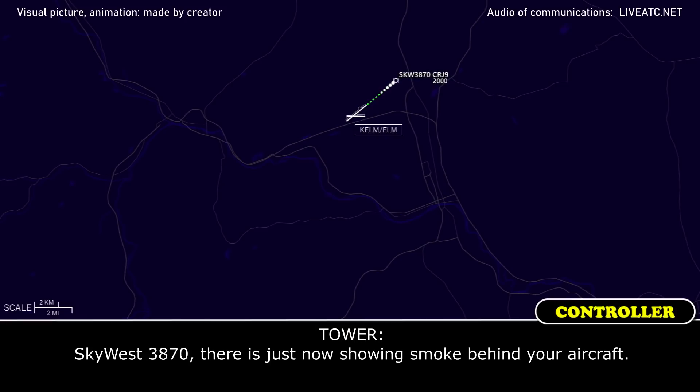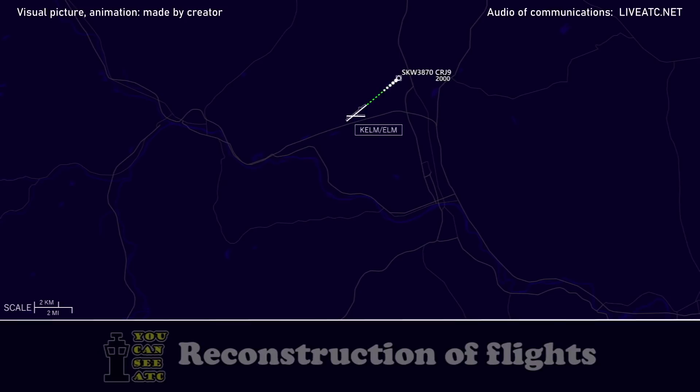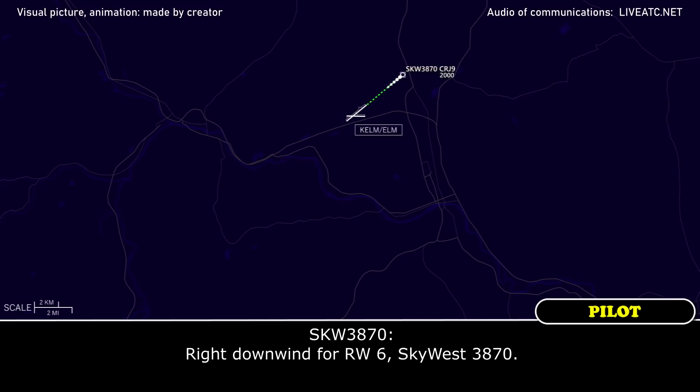Skywest 3870, there's now a tremendous smoke behind your aircraft. Skywest 3870, roger. We're going to return back to the field. Skywest 3870, roger. You can make a right downwind for runway 6. Right downwind for runway 6, Skywest 3870.